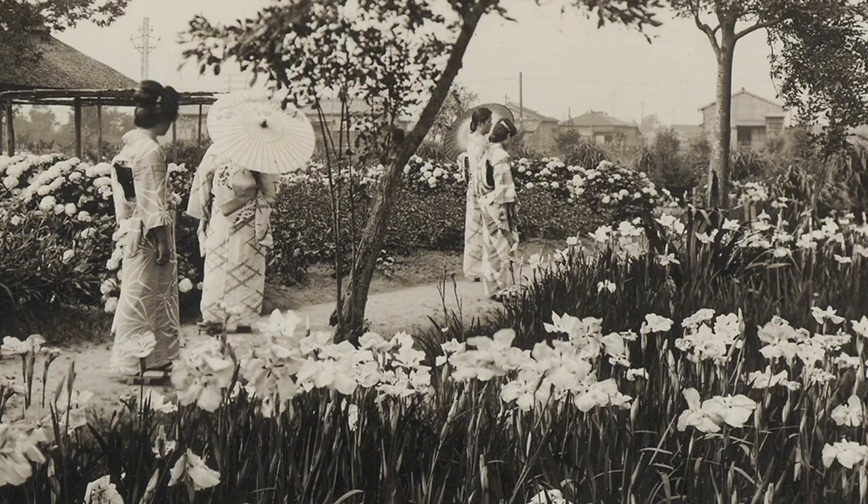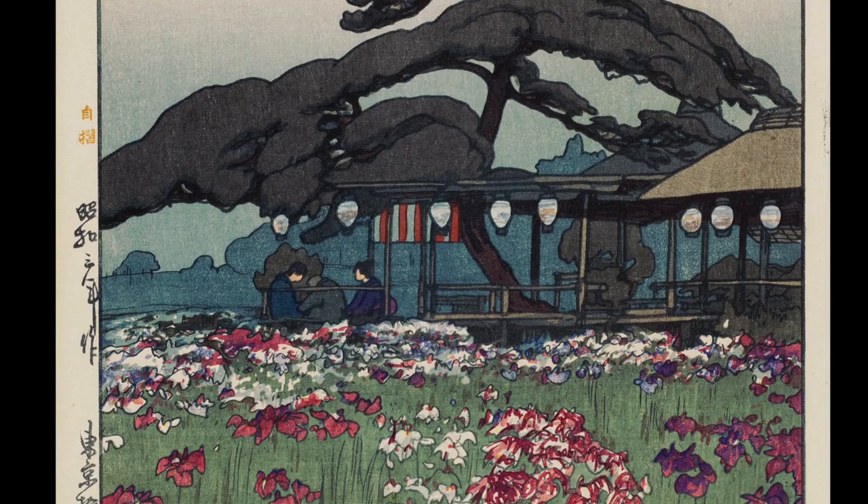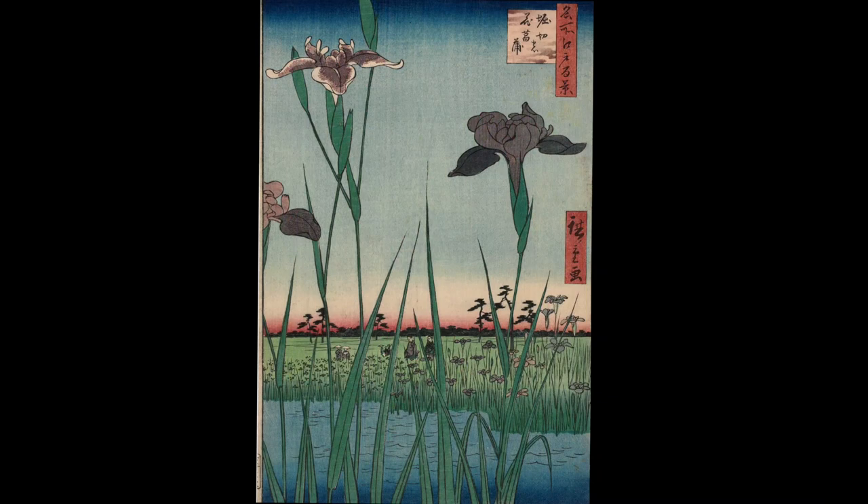Horikiri was celebrated since the late 18th century, when successive generations of the Matsudaira family — very powerful samurai — hybridized iris. They produced over 300 different cultivars and encouraged their commercial growth.